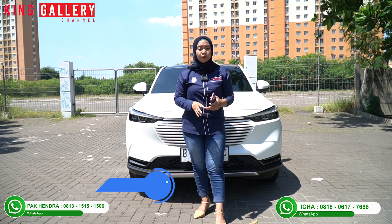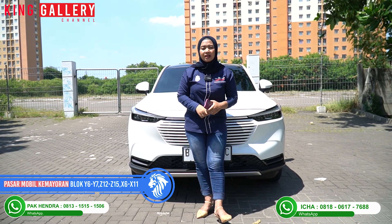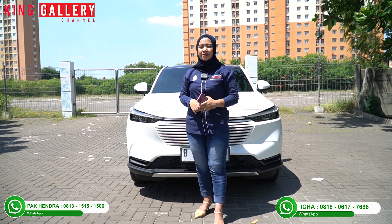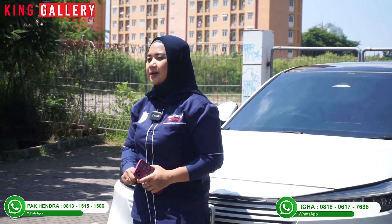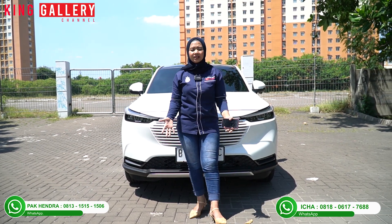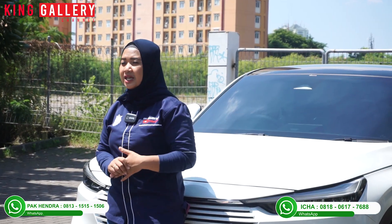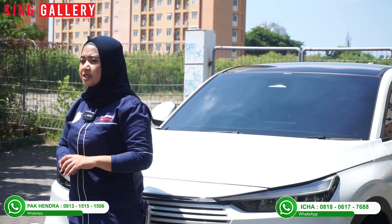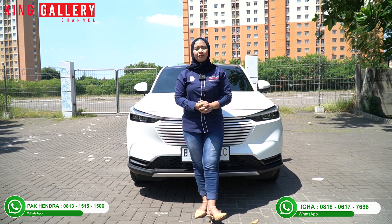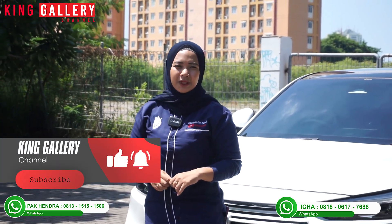For viewers who don't know our address, King Gallery is located at Pasar Mobil Kemayoran, blocks Y6, Y7, Z12, Z15, X6, X11, and Y15. Operating hours are Monday to Saturday 8:30 AM to 5:00 PM, and Sunday or public holidays 10:30 AM to 6:00 PM. If you want to make an appointment outside operating hours, just contact Ica directly. Thank you for watching — please share our videos widely so those looking for quality used cars know to come to King Gallery. Like, comment, and subscribe to King Gallery Channel. See you!